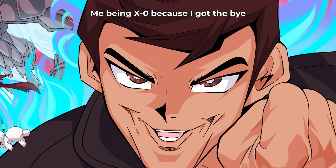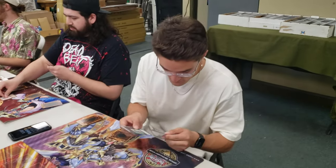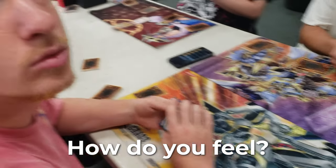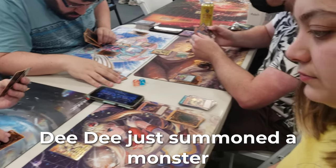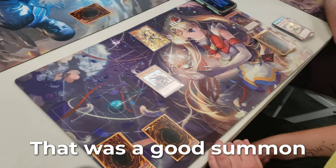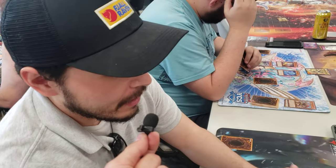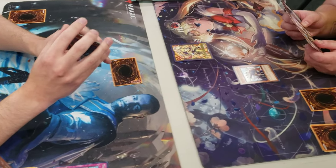I got the bye first round, so I got to walk around and see everyone else playing. We got Rob versus Matt - Matt just drew five cards and said it's really really bad. Rob summoned a monster and feels pretty good with something on the board. Then Adam set a card - I asked him how he's feeling and he said he hasn't lost yet, so that's a plus. It's an intense game.